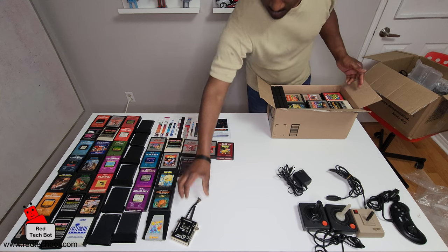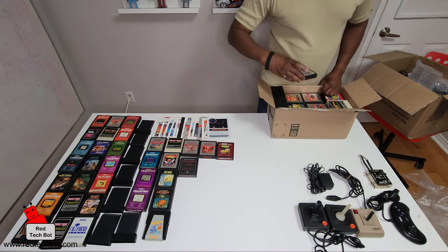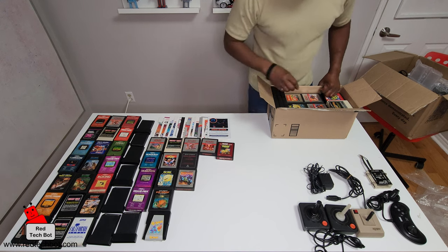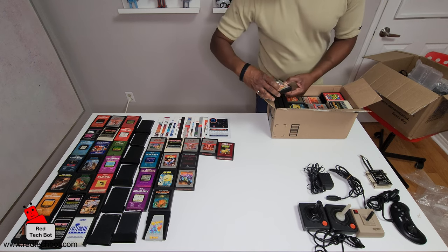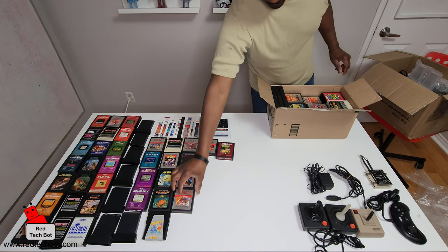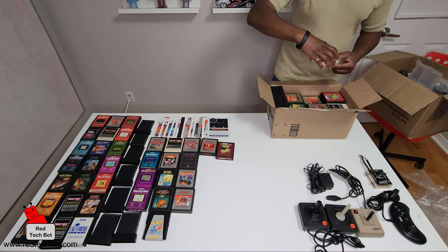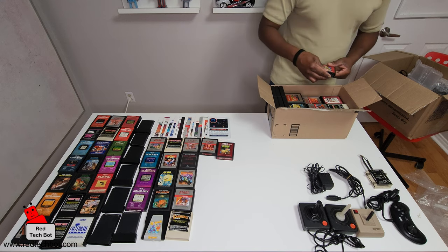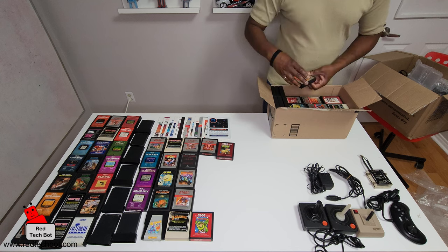Here it is — Space Invaders! Moon Patrol, American Football, the original official Carnival by Sega, Venture, and oh yeah — Dig Dug!